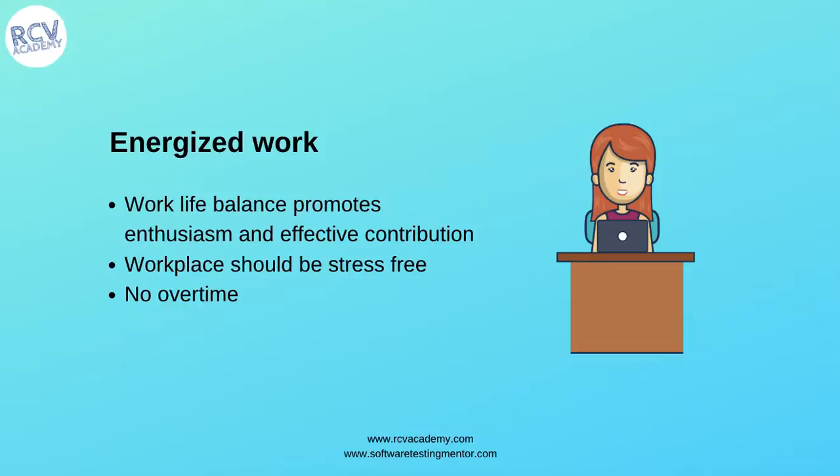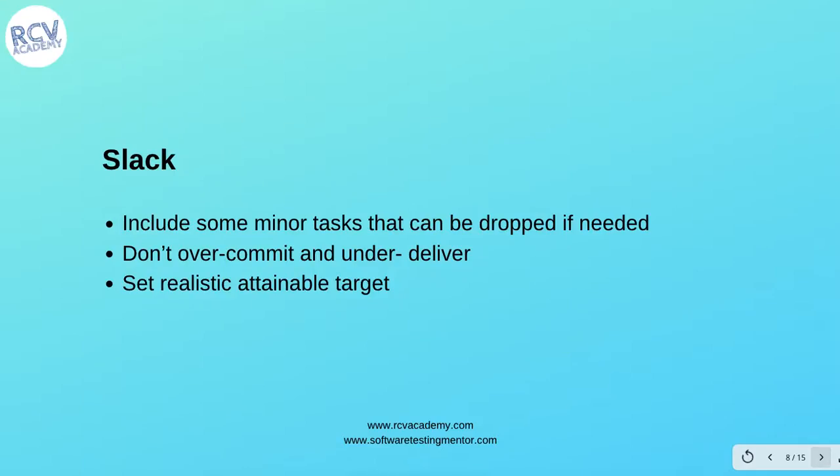'Energized work' is another primary practice. Work-life balance promotes enthusiasm and effective contribution. The workplace should be stress-free and there shouldn't be any overtime. Energized work is possible only if there is a work-life balance for all team members. Team members should not be doing overtime; they should be stress-free and vocal about conveying their thoughts if there is any stress within the team.